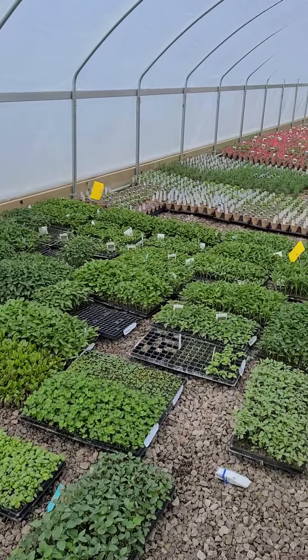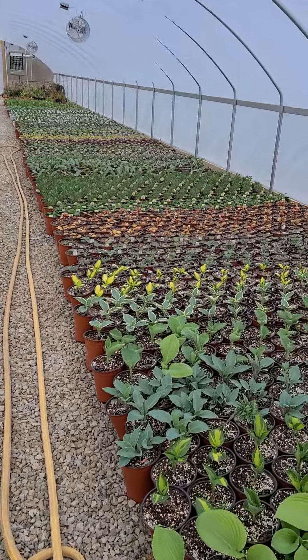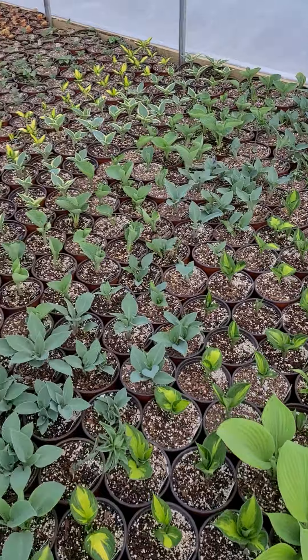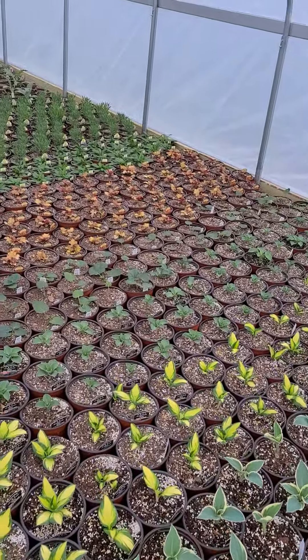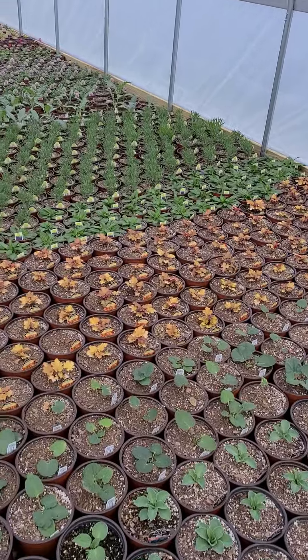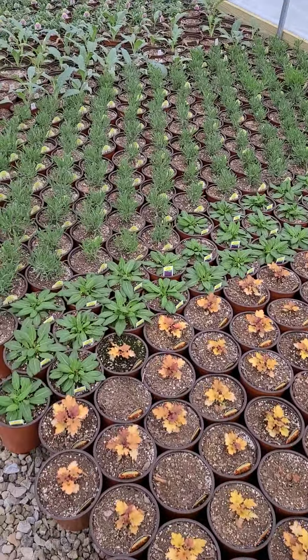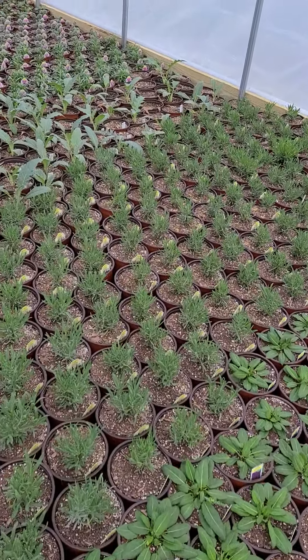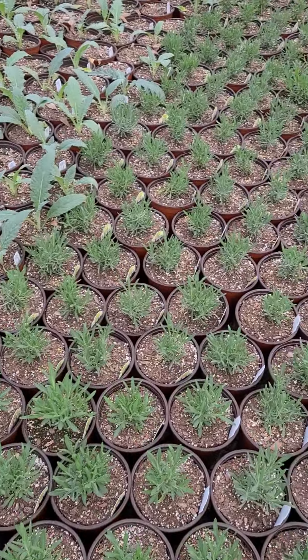Here we are in another house. There's nothing quite like the smell of a greenhouse that has lavender growing in it. Look at these gorgeous hostas breaking dormancy — this time of year gets me so excited. I'm a gardener at heart. I love my perennials. There's nothing like planting a perennial garden and then year after year seeing your plants get bigger and bigger — it's just so gratifying when they come back.